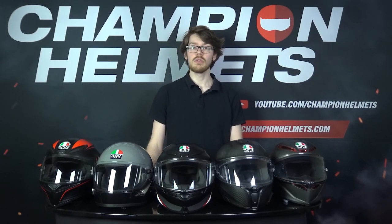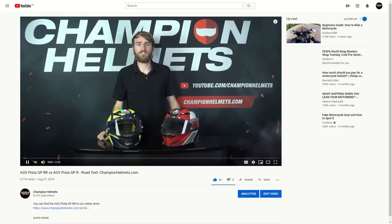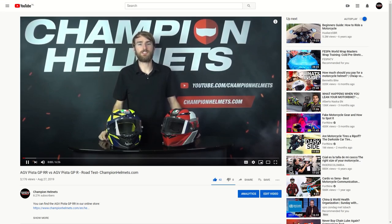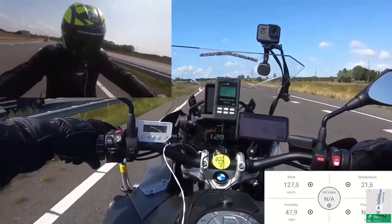For today, we'll be going through the AGV K1, the AGV X3000, the AGV K6, AGV Sport Modular, and last but not least, the AGV Pista GP RR. If you're curious to learn more about these individual AGV helmets, then make sure to subscribe and check out the rest of our YouTube channel for more in-depth reviews and road tests of AGV's other helmets.